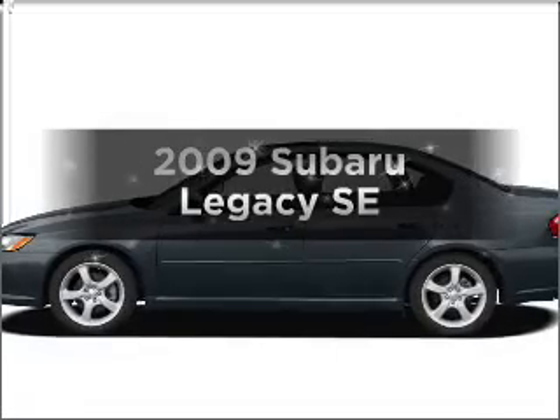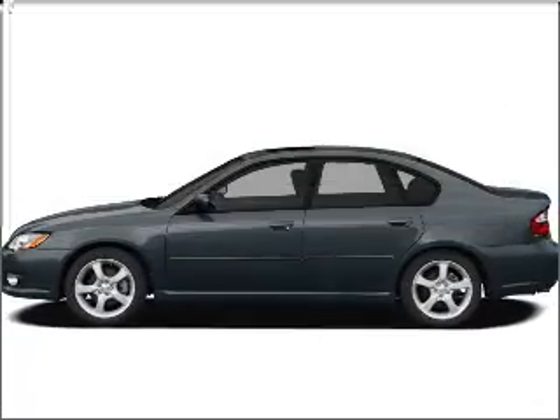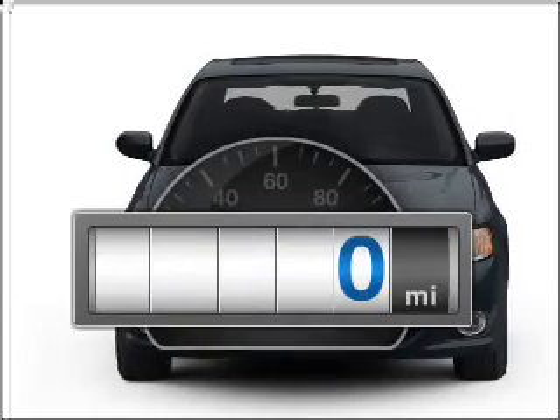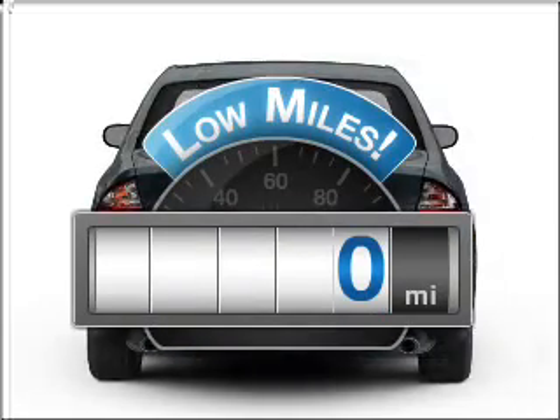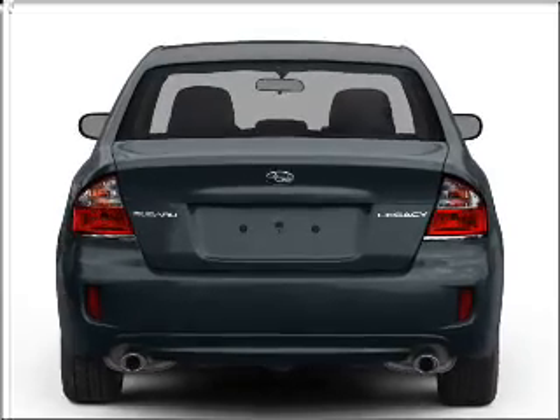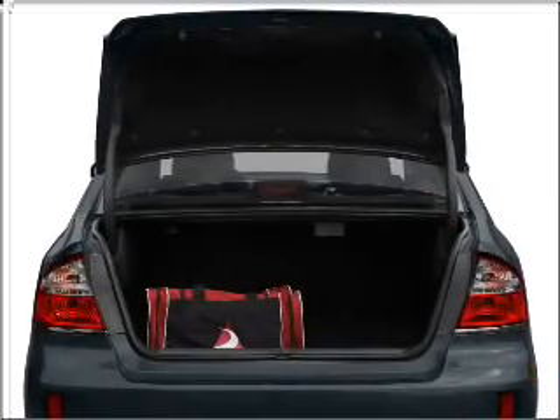Check out this 2009 Subaru Legacy. If you're looking for an automobile with great attributes, look no further. A low odometer reading is a great advantage among other benefits offered on this ride. With an efficient four-cylinder engine connected to a smooth shifting transmission.